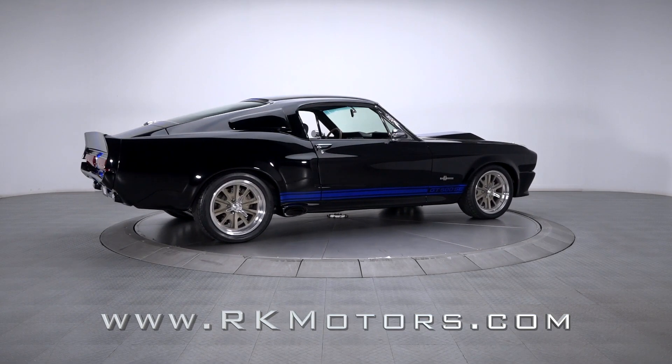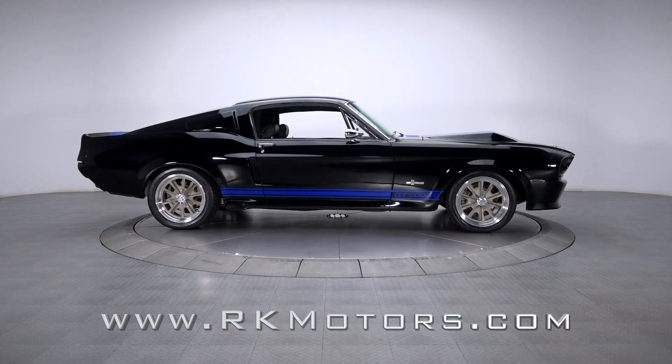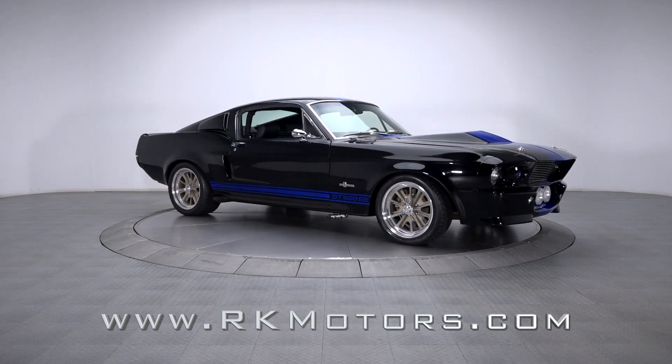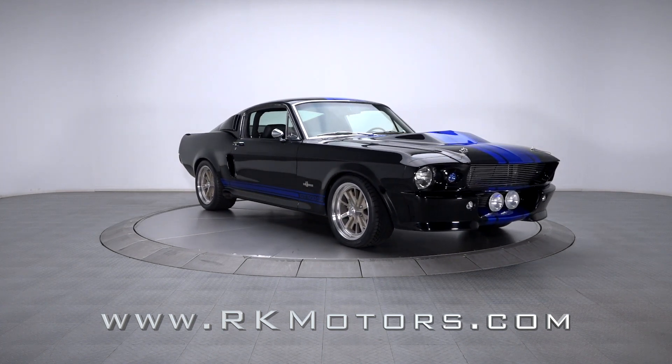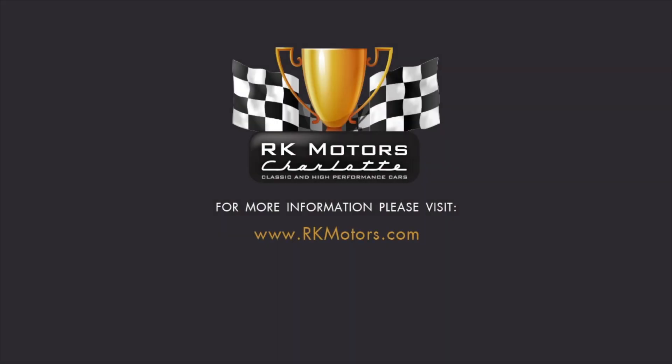Storied and equally seductive, this Mustang absolutely sets the bar for top-of-the-line pony cars. If you're the kind of gearhead who demands the best and understands that quality does not compromise, you're well aware of the bliss this Ford offers. For more information, call, click, or visit RKMotors.com.